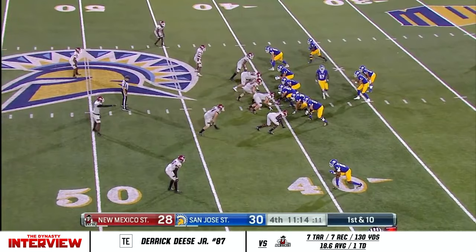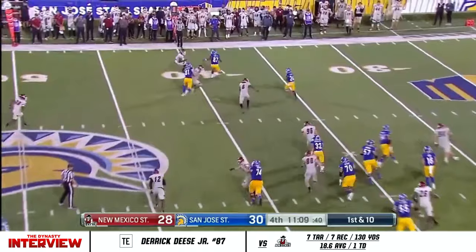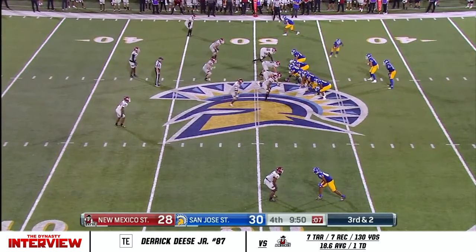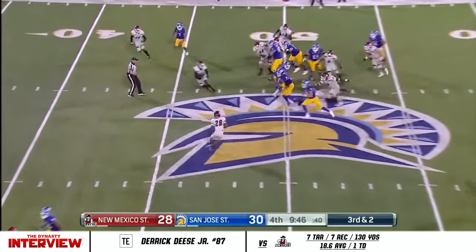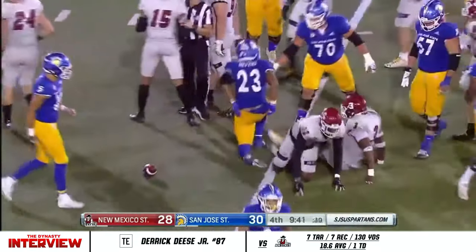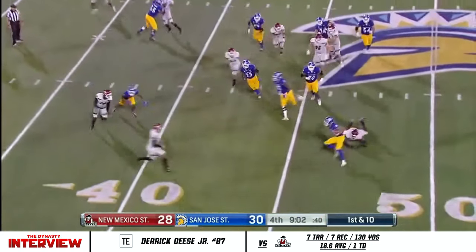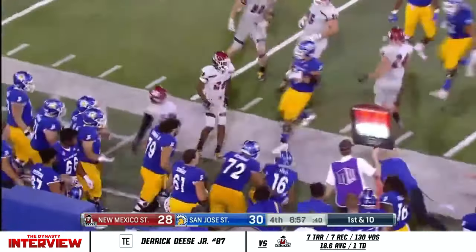Nash, bit of a high snap this time — corrals it, thrown out to Garrett, spin around move, crossover. Tyler Nevins got enough for a first down and then some, stays alive to the 40-yard line, he's into Aggie territory. Nash pulls it down, has to stiff-arm a man, keeps alive, cuts back left, gets past the 35-yard line.